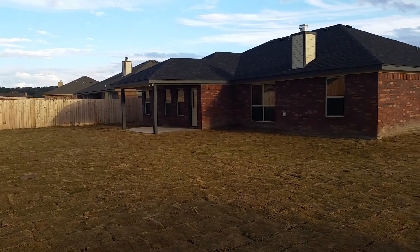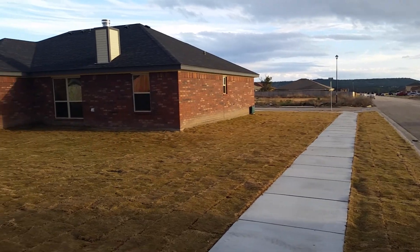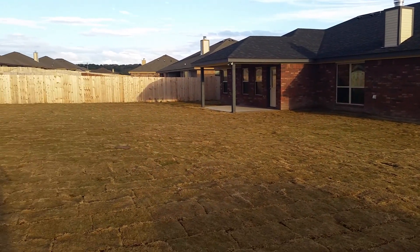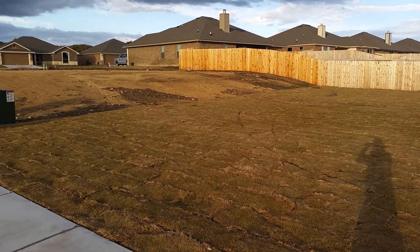Here we are at the Carruthers home in Skyline Flats. I'm just showing you the size of the yard on this house — it's quite big. It stops right there where you can see the dirt and the sod.